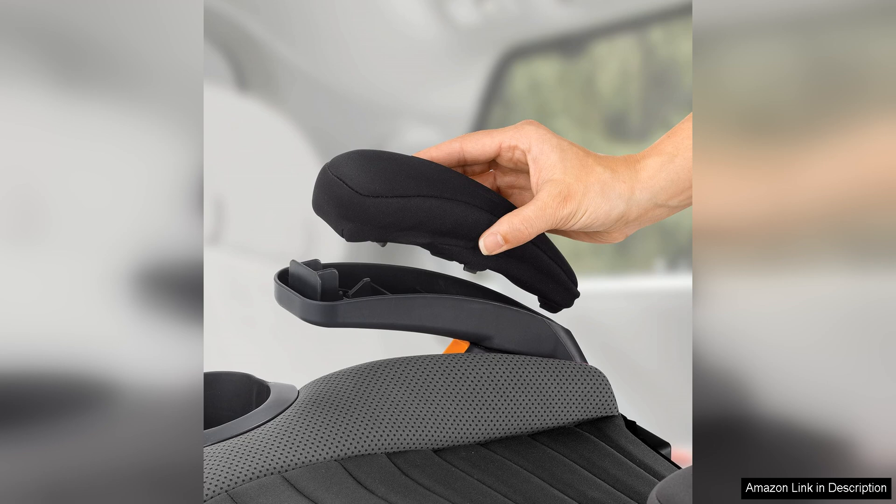With its stylish design and versatile features, the GoFit Plus is sure to make car rides with your child a breeze.